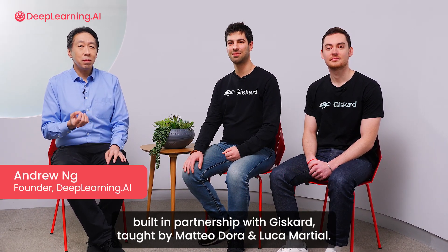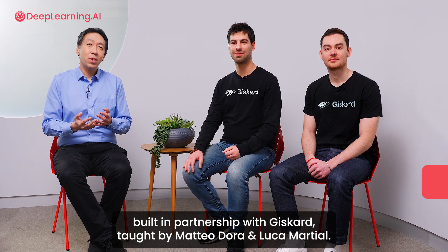I'm delighted to introduce Red Teaming LLM Applications, built in partnership with Giscard, taught by Matteo Dora and Luca Marshall.